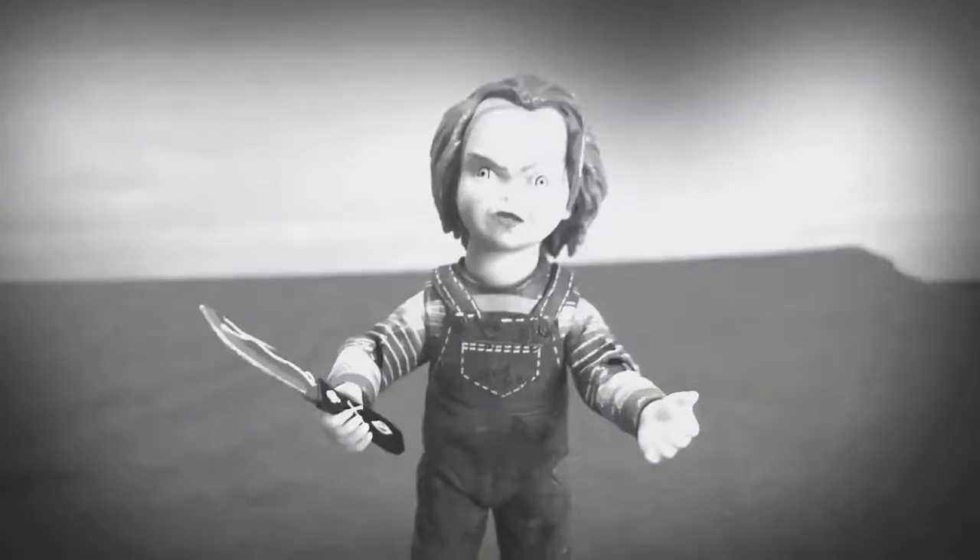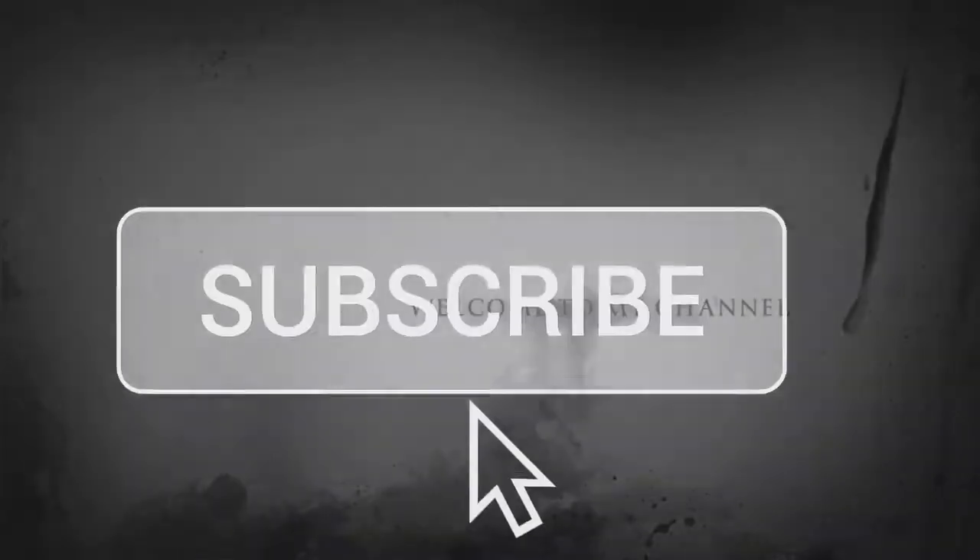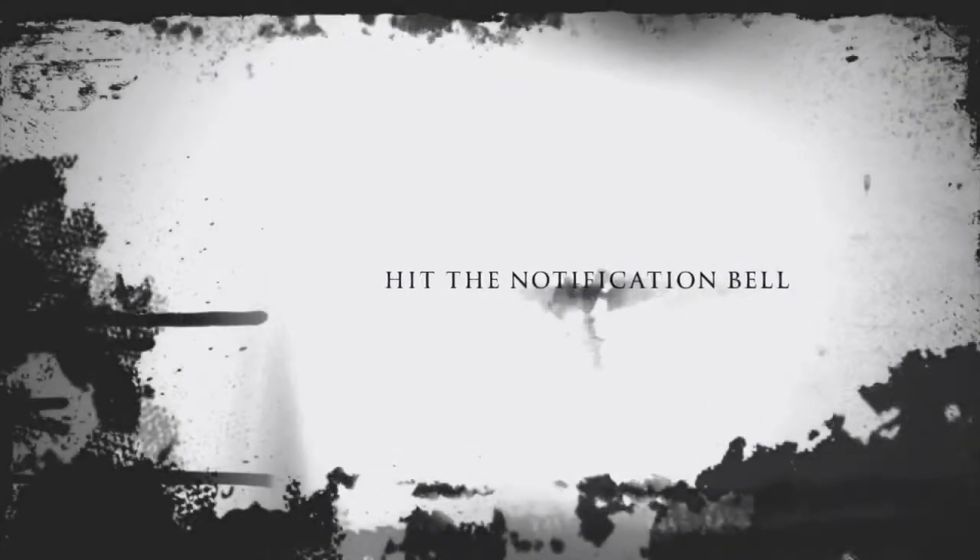Hello everyone and welcome back to my channel, Horror It Up. Don't forget to hit that subscription button down below and that notification bell so you won't miss any of my videos. Today it's a little different — I'm talking about Halloween, which is right around the corner.